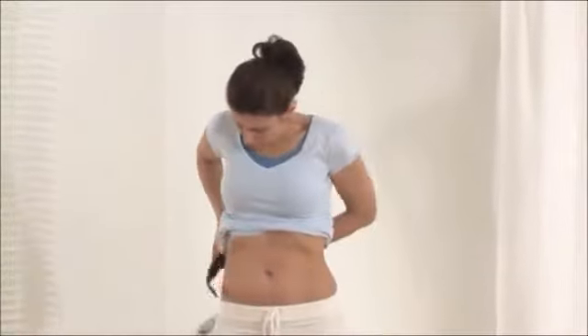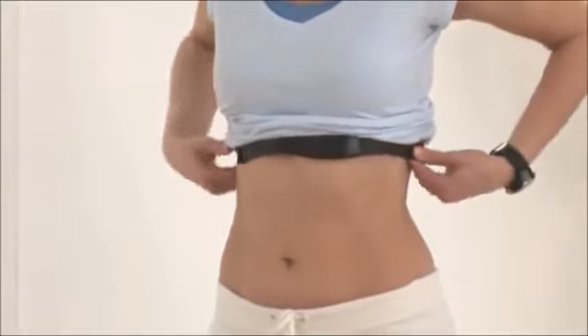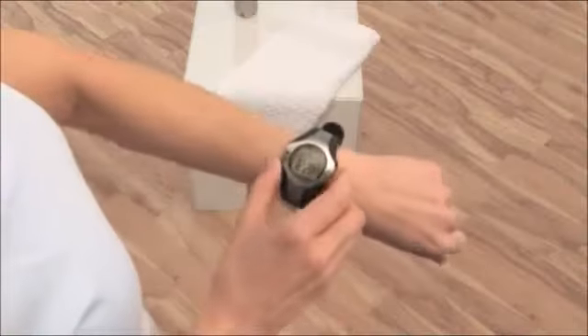Simply put on the chest strap, start the monitor, and off you go.